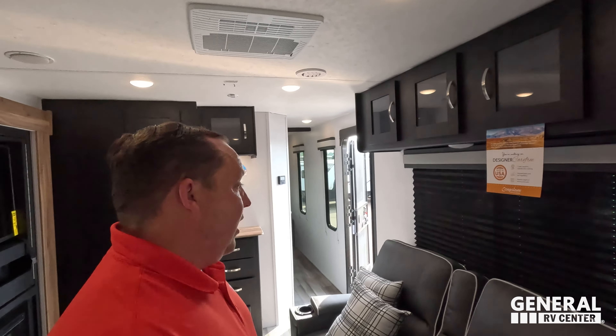Number three: the front windshield. I love that a lot. The Azdel sidewalls and everything about Coachmen's Lumicite construction — it's just a phenomenal unit at a phenomenal price.